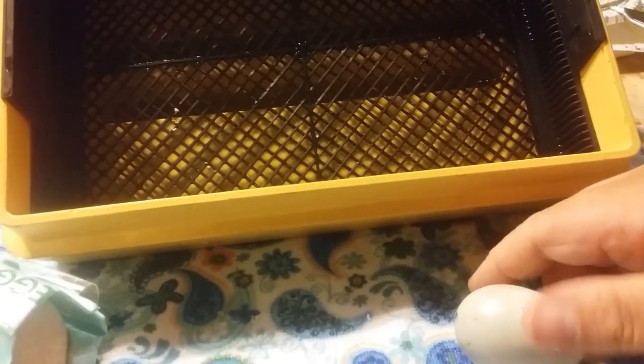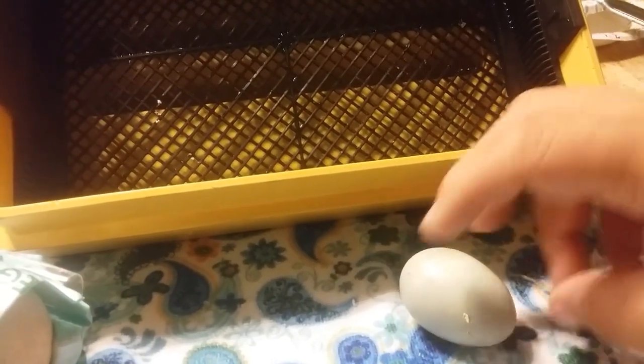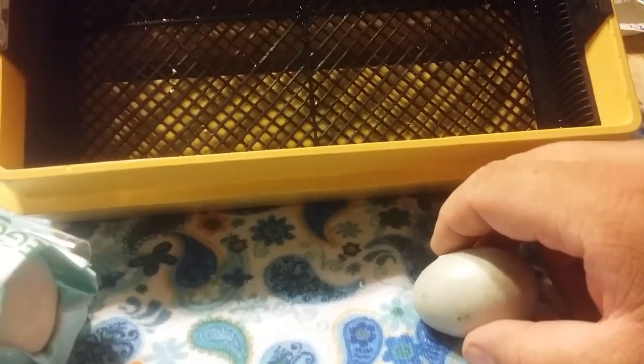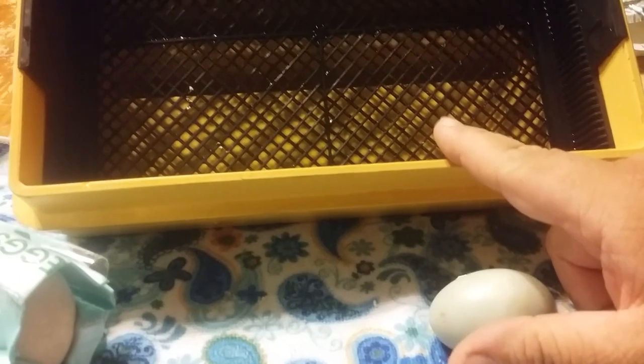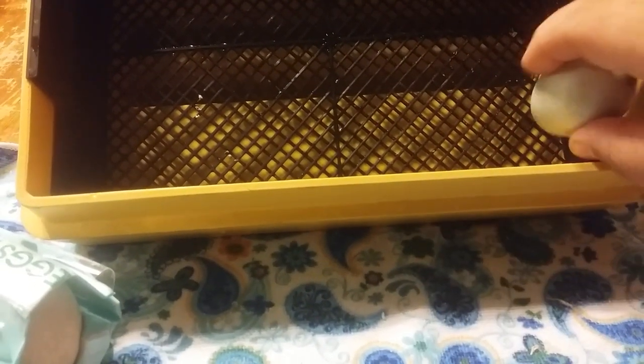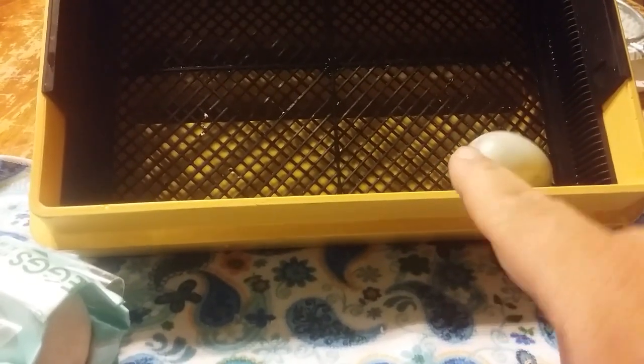The little silky eggs take three weeks to hatch, and we have a duck egg that takes four weeks to hatch. So we've gotten the babies out, we've cleaned out the incubator, and I'm going to put this duck egg back in.